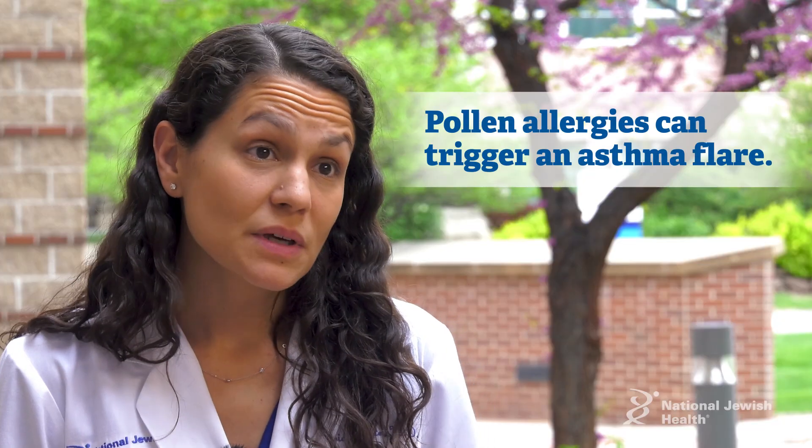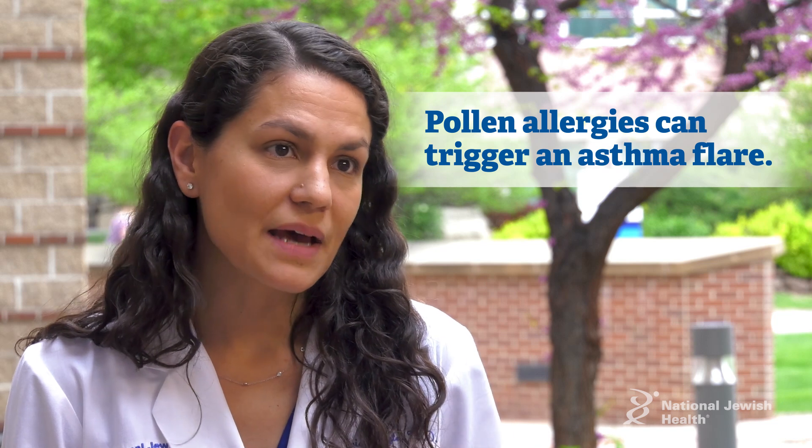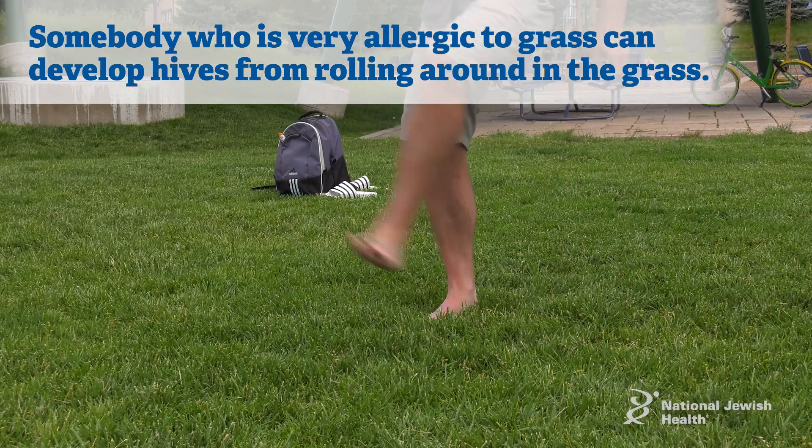In somebody with asthma, allergies can trigger asthma, and so pollen when inhaled can actually trigger an asthma flare. Similarly, in somebody who's very allergic, if they're rolling around in the grass and they're grass allergic, they can develop hives on their skin.